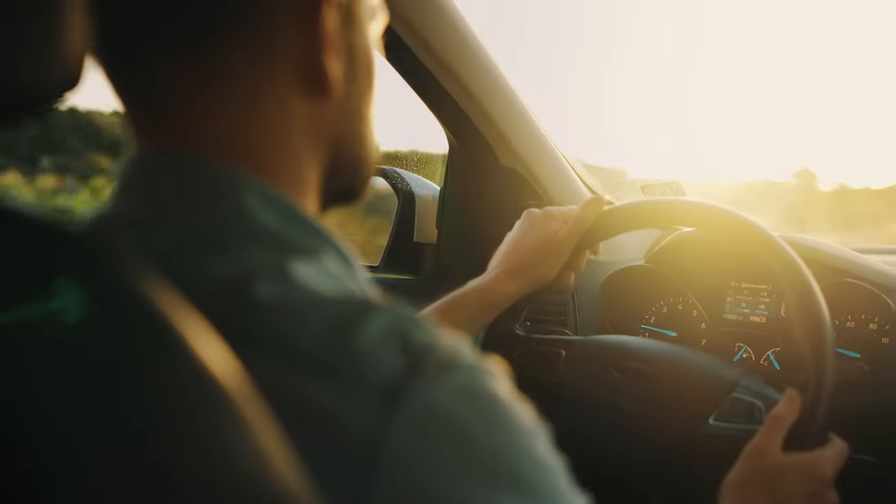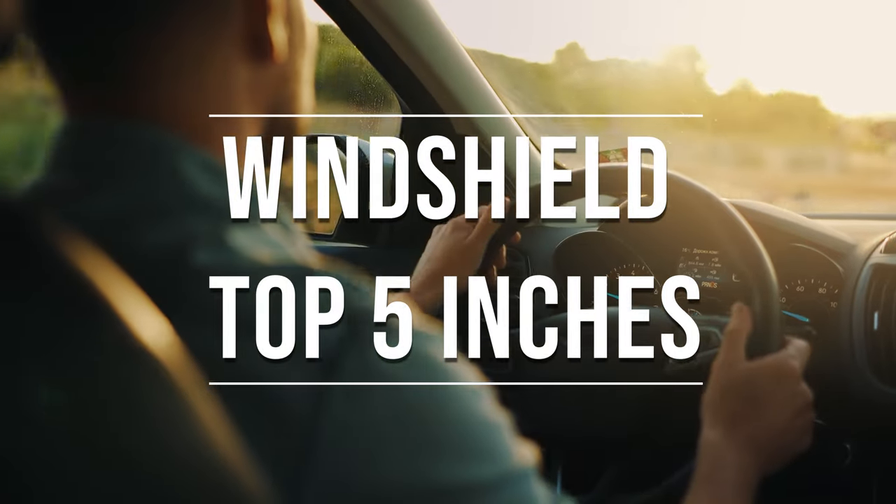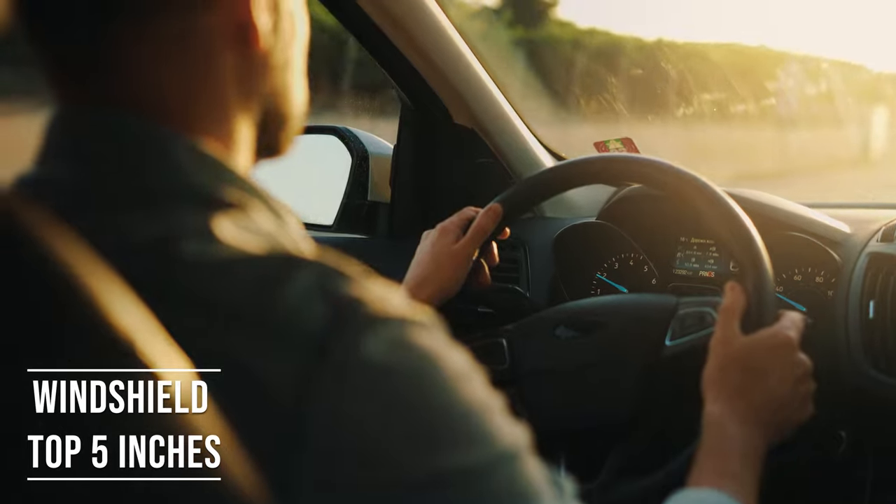Firstly, if you're driving a sedan in Texas, you're allowed to tint the top five inches of your windshield. This rule is there to ensure you have clear visibility, which is crucial for safe driving.